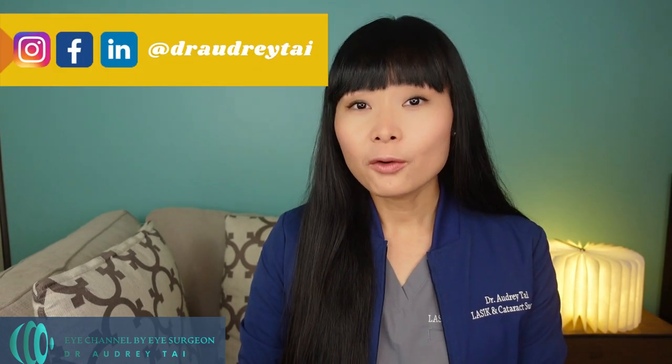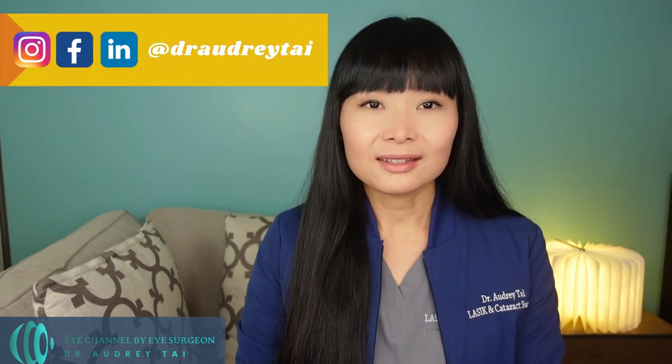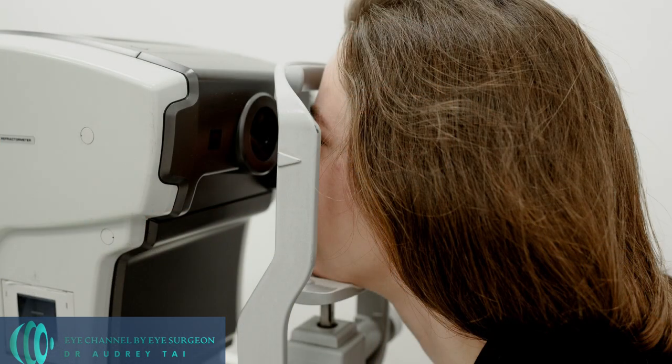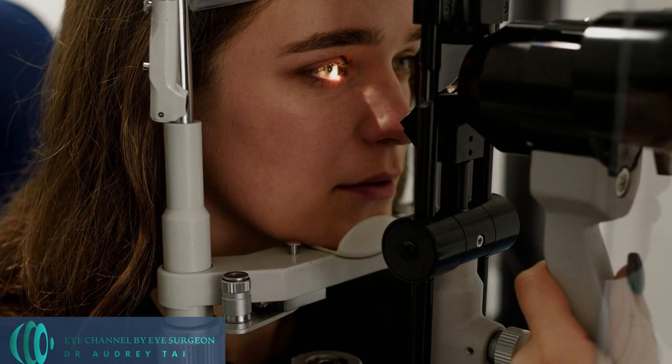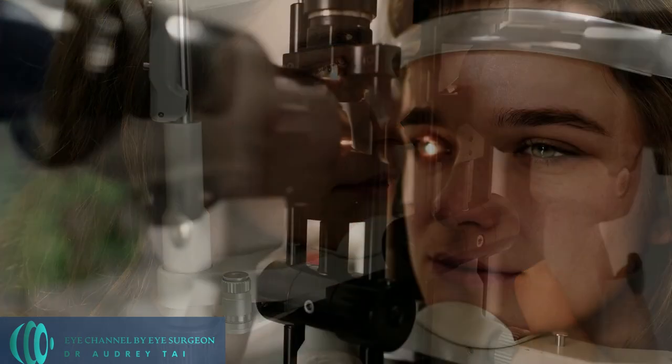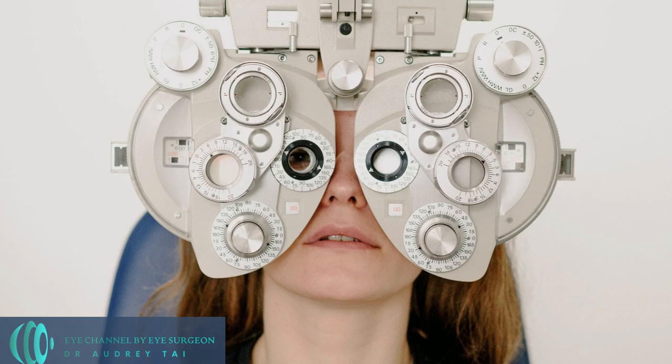So what can you expect during your evaluation for RLE? In order to determine if you are a candidate for RLE surgery, you will need to have a full eye exam by your eye surgeon, along with complete extensive testing and measurements of your eyes. Typically, a full RLE surgery evaluation will involve measuring the curvature and length of the eye, a full eye exam with pupil dilation, and examining the health of the optic nerve and retina inside of the eye. Also, the strength of the glasses prescription for both distance and near vision is recorded during the exam.